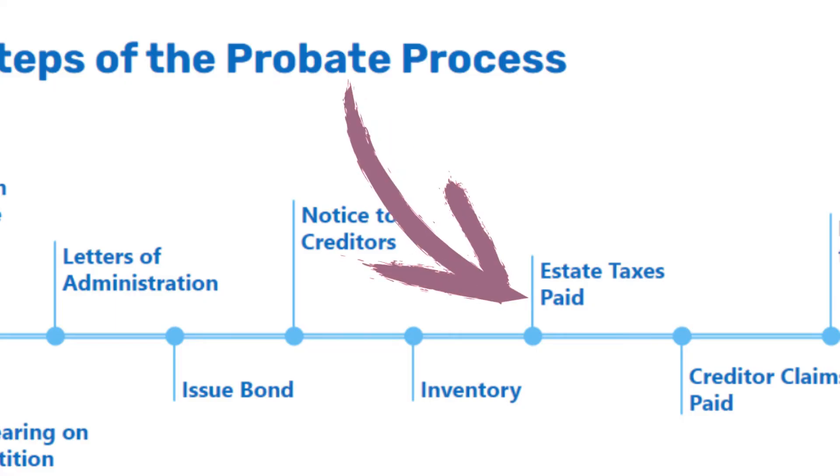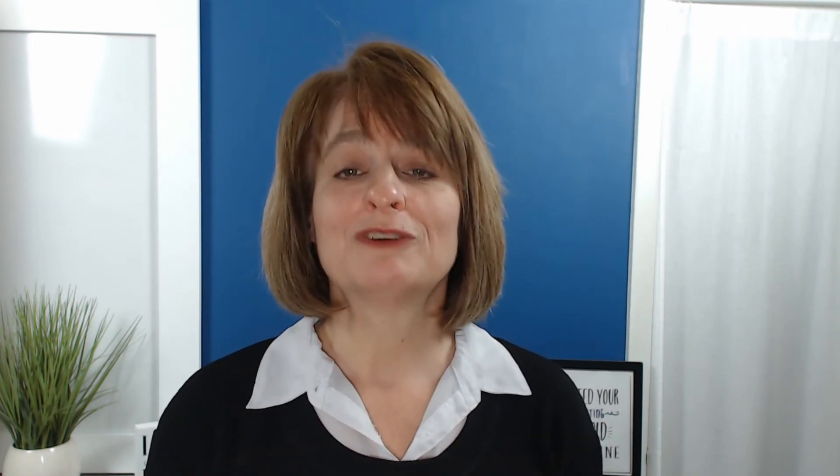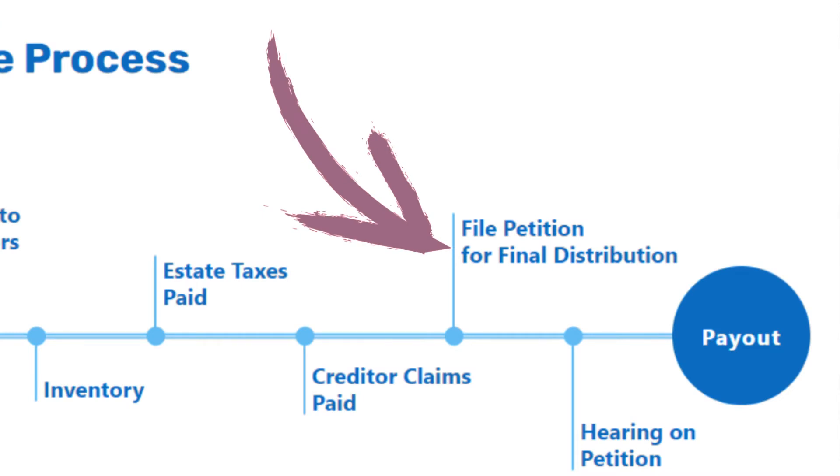Once you've done your inventory and ordered your appraisals, you're going to need to pay taxes. Are there any estate taxes due? Your probate office is going to be able to answer that question and let you know the procedure for how to get that paid. You're going to pay taxes first, then pay the creditors, and then once all of that has been done, if there is any money left over and there are beneficiaries who will be inheriting something from the estate, you will file a petition for final distribution in order to get that money sent out to those people.